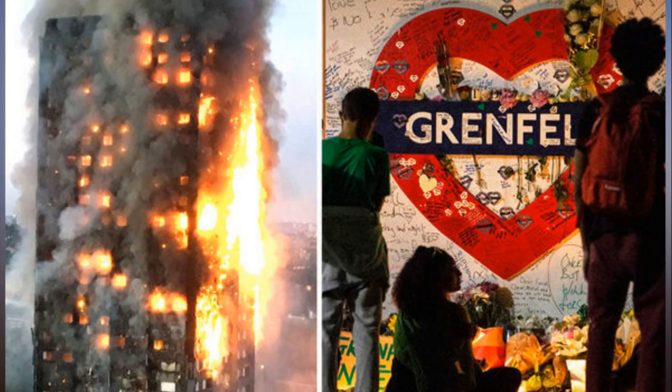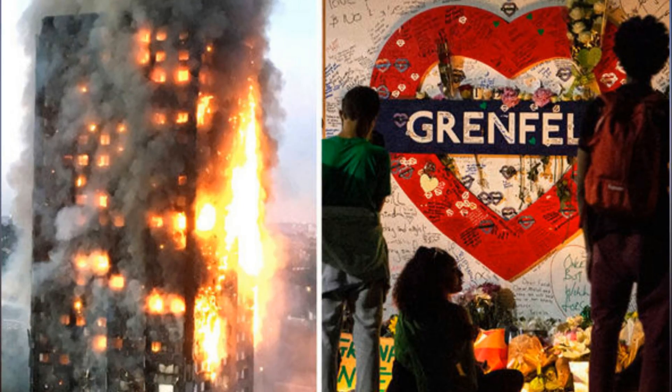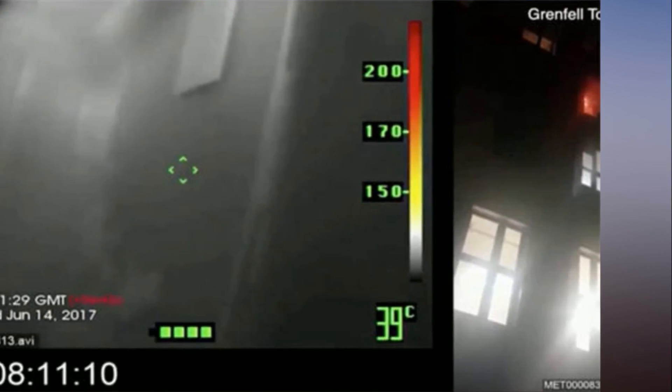They close the door and then open it again to see that the fire is still present. The fire crew re-entered the flat at 1:20 a.m., when they extinguished the fire in or around the fridge freezer.